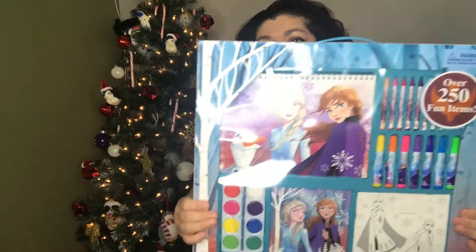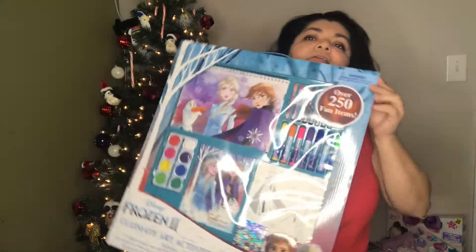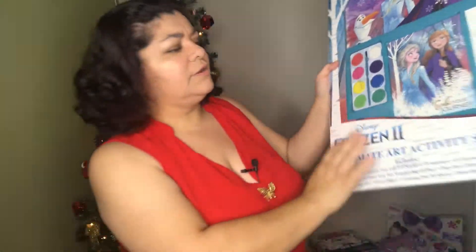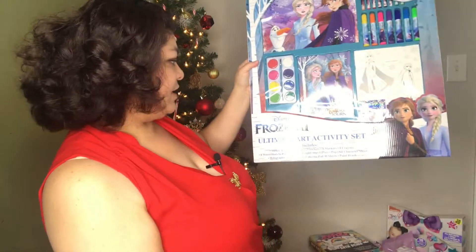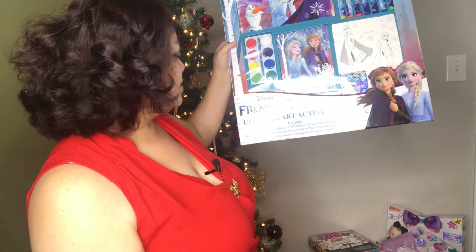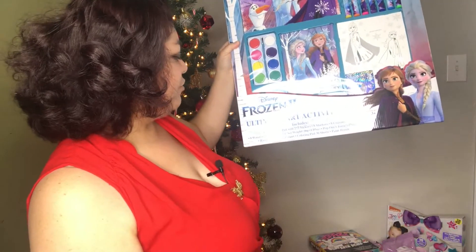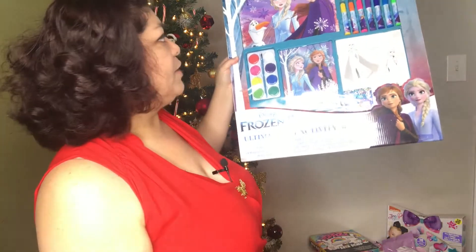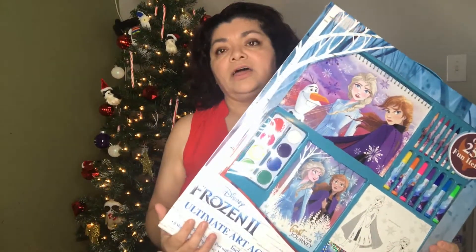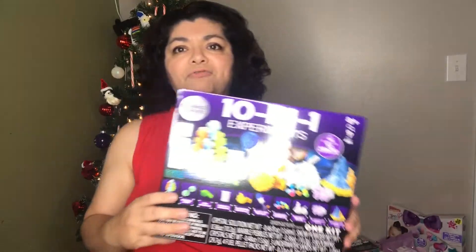This right here is called the Ultimate Art Activity Set and it's Frozen themed — it's huge! It was five dollars and it includes a sticker activity pad with 273 stickers, eight markers, eight crayons, eight watercolors and paint tray, pop-out character sheets, holographic sticker sheet, coloring pad with 30 sheets, and a paintbrush. Perfect for a child or adult who loves Frozen and art.